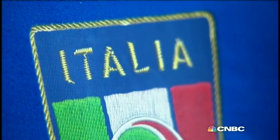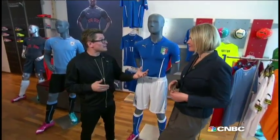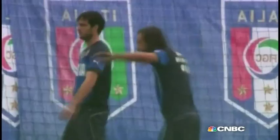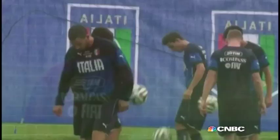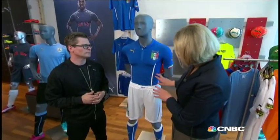Do the national teams also have a say in how their shirts are going to look? Absolutely. We work very closely with the athletes but also with the federations. It's important to get feedback from the athlete right away. Last week I was just coming back from Covacciano, which is the actual training facility for the Italian team, talking to the athletes, the coach, and the medical staff to include that feedback into our designs.